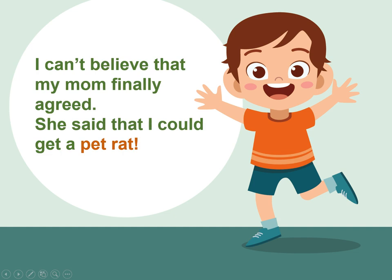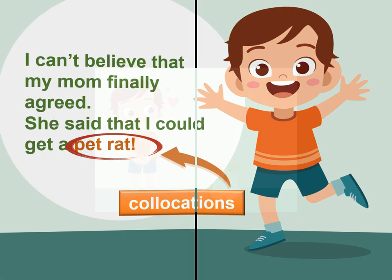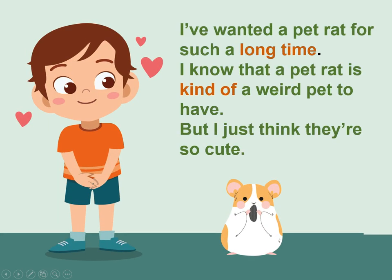I can't believe that my mom finally agreed. She said that I could get a pet rat. I've wanted a pet rat for such a long time. I know that a pet rat is kind of a weird pet to have, but I just think they're so cute.